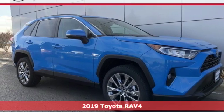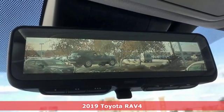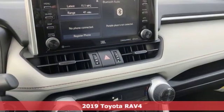It's a new 2019 Toyota RAV4. When you're looking for comfort, convenience, and quality, you think Toyota. It's well equipped with the features you need.